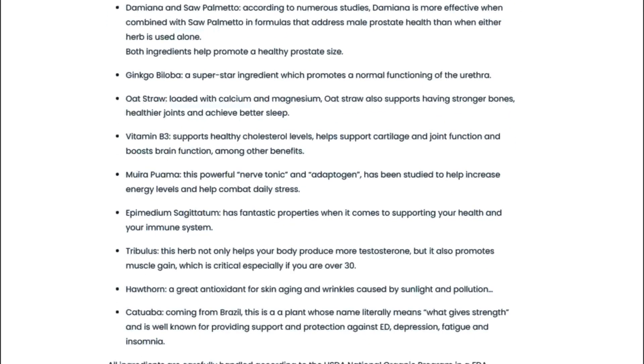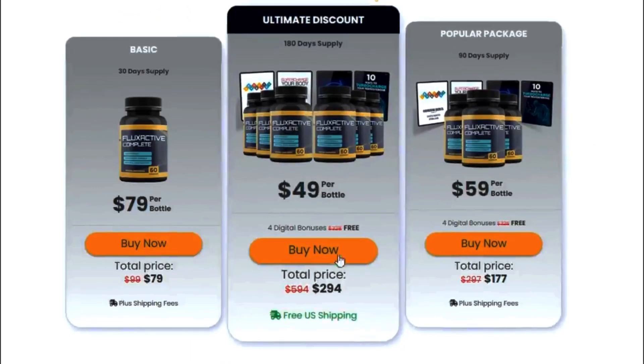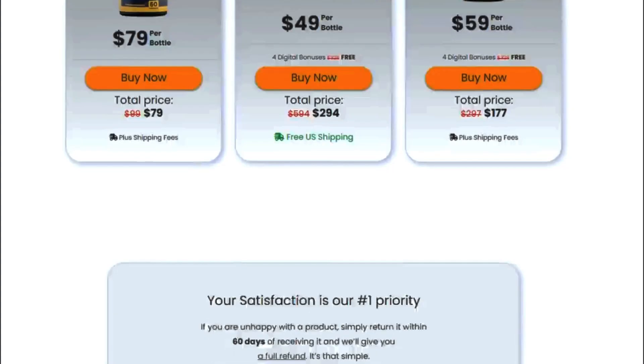There's something really important about this product that you need to know before buying it: you can actually test Flux Active for 60 days, and if you don't see results or you don't like it for any reason, they will give you your money back.